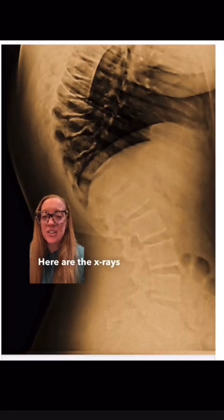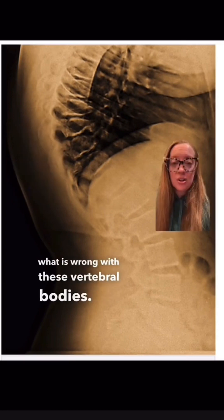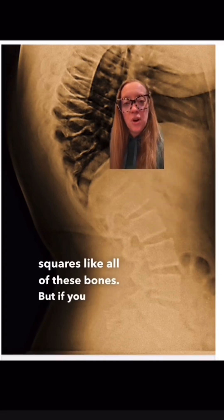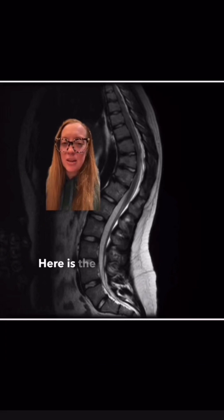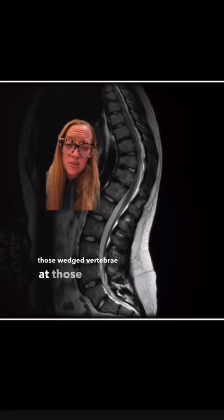Here are the x-rays of his back. I asked yesterday — what is wrong with these vertebral bodies? The bones in our back should all be like perfect squares. But if you notice, this patient has one, two, three, four bones that are wedge-shaped. Here is the MRI scan showing the same thing with those wedged vertebrae at those levels.